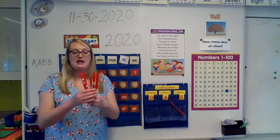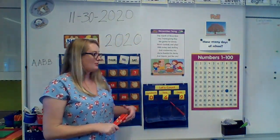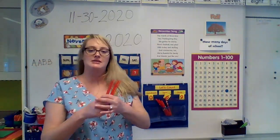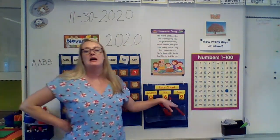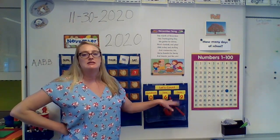So we should have six bundles of 10. Can you help me count how many bundles we have? 1, 2, 3, 4, 5, 6. Good. And if we count by tens: 10, 20, 30, 40, 50, 60. And then how many ones should we have? We should have nine ones. Help me count: 1, 2, 3, 4, 5, 6, 7, 8, 9. We have nine ones. So I see six groups of 10 and nine ones make 69. Six groups of 10 and nine ones make 69.